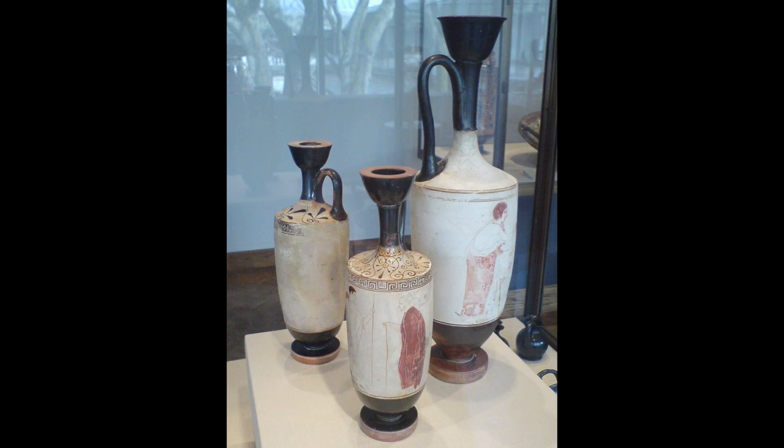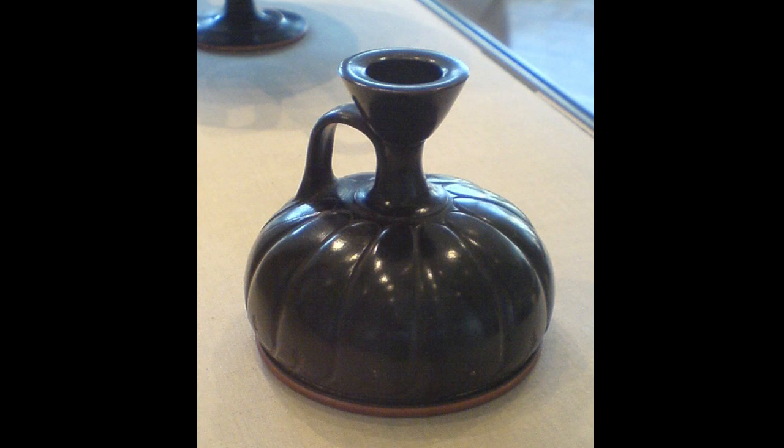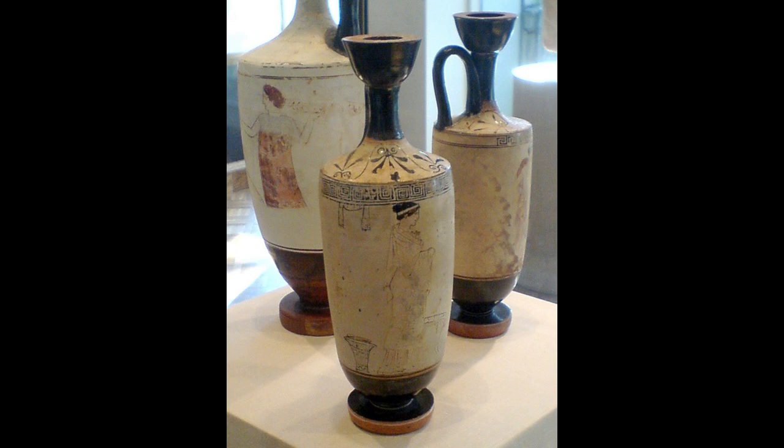A lekythos is a specific type of ancient Greek pottery vessel, usually in a tall, slender, vase-like shape with a tight spout and handle — though you come across small, more squat versions too. The lekythos was specifically used as a decanter for oil, mostly olive oil for ancient Greek athletes.